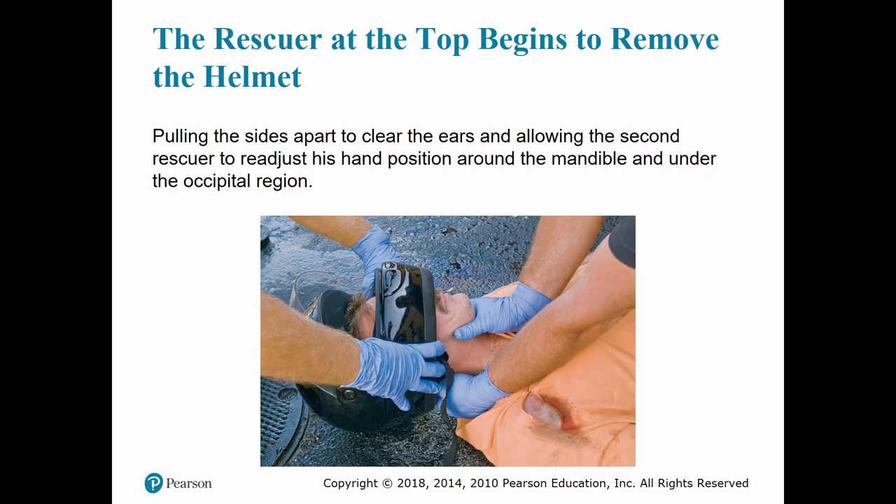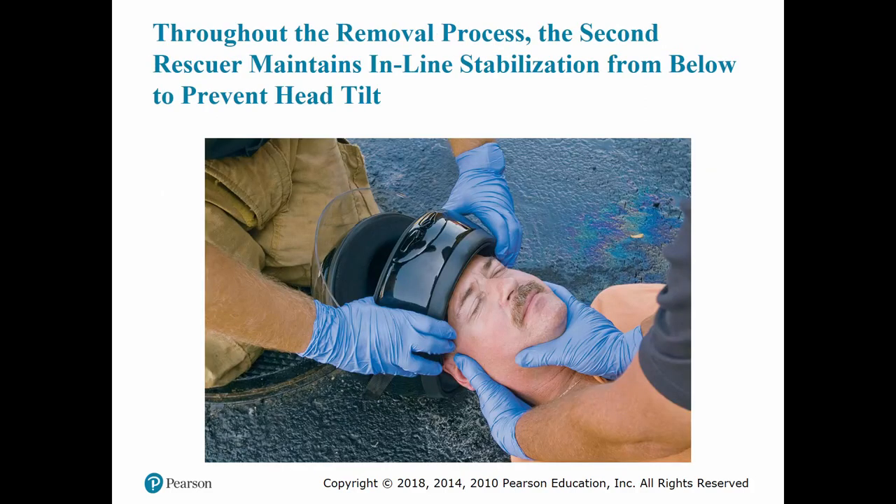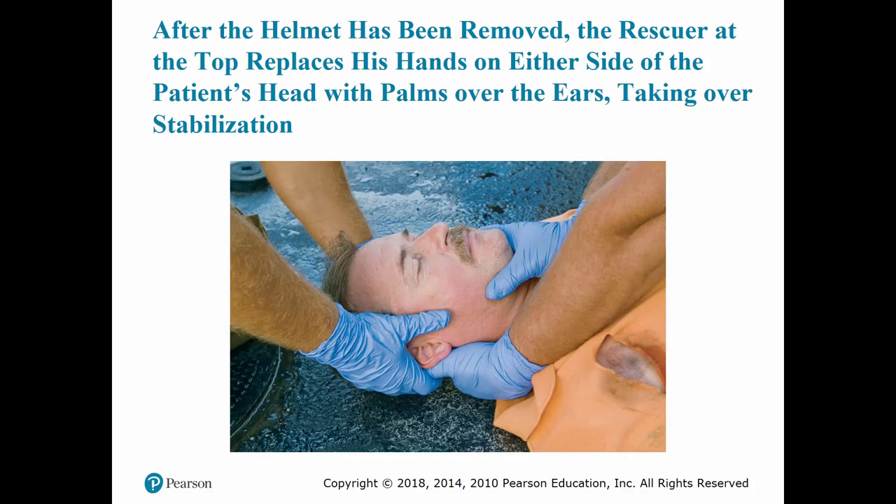As we continue through the removal process, the second rescuer continues sliding their hand under the patient's helmet. Once the helmet has been completely removed, the rescuer at the top replaces their hands on either side of the patient's head with palms over the ears, taking over stabilization, and then we continue on with spinal motion restriction.